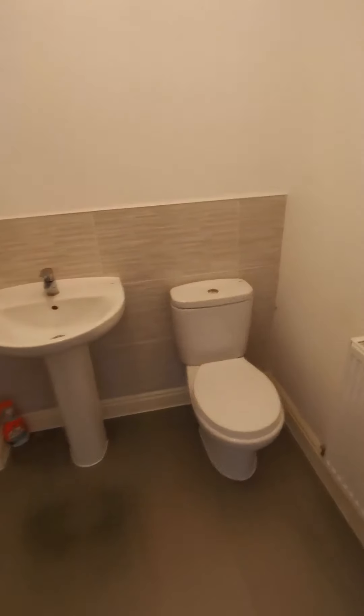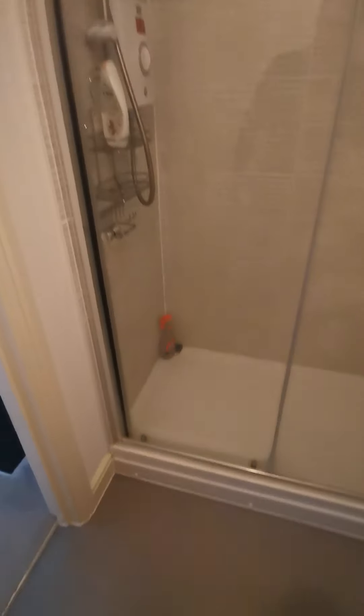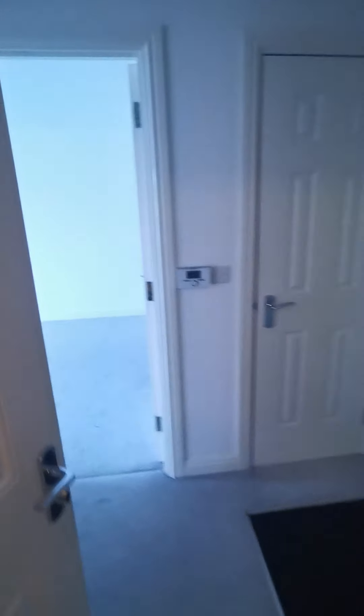Storage. And then your bathroom, just off to the left. Nice big bathroom, toilet, really nice shower enclosure. Electric shower, so you're always guaranteed to have hot water, even when the boiler goes down.